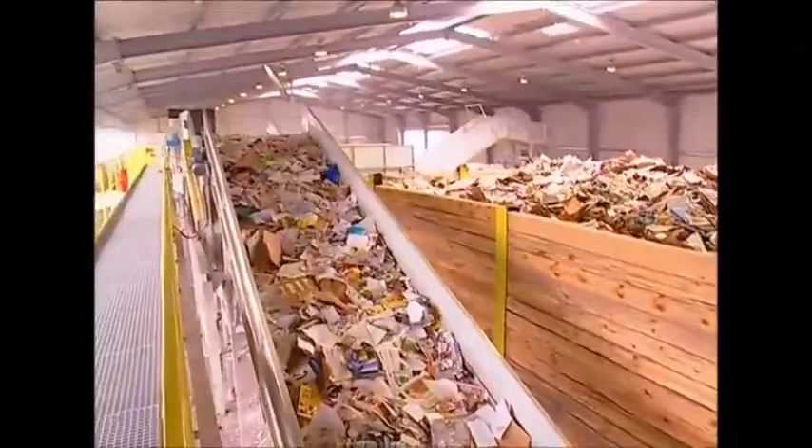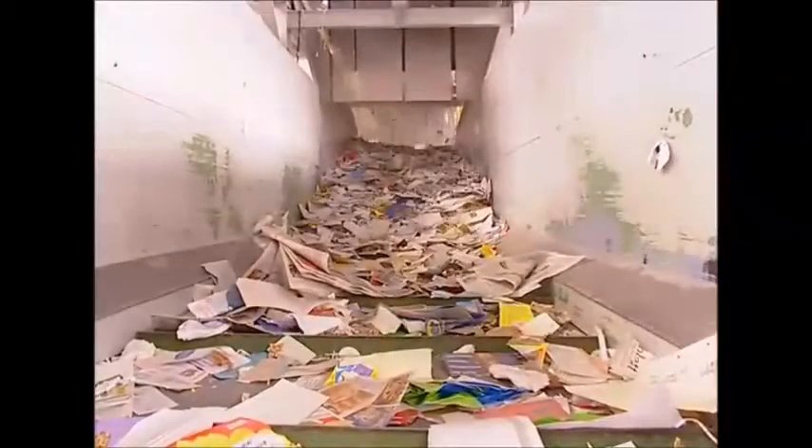Padded envelopes and cardboard are also found in the pile. To remove this, the material is passed over a series of rollers. Lighter paper falls through, leaving the cardboard, envelopes and packaging on top.